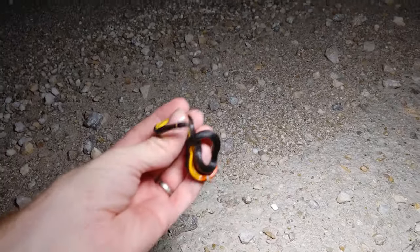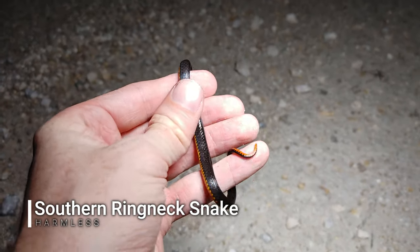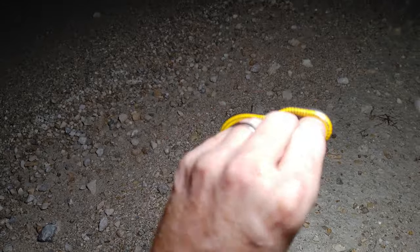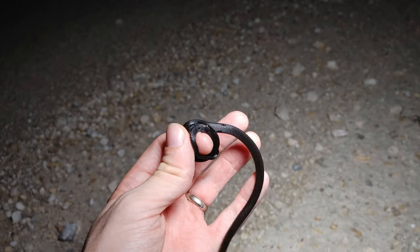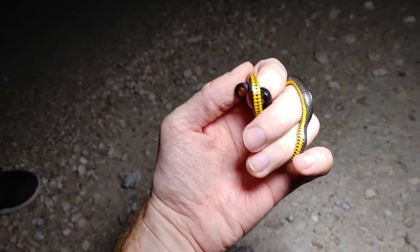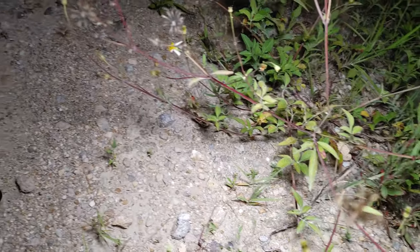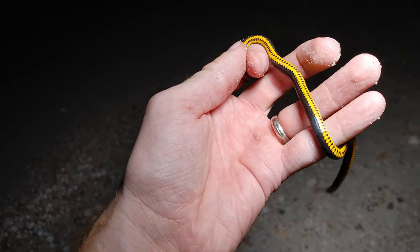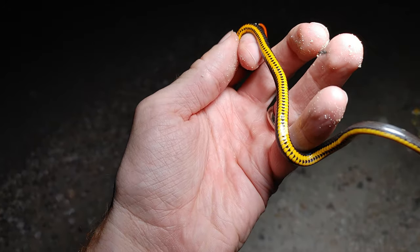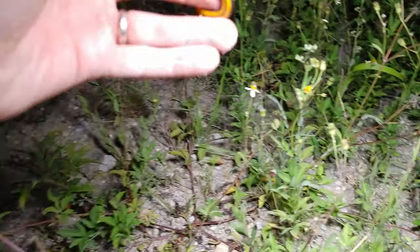Next snake of the night is a little ring neck snake. These are a small species of snake that are very plain looking on top but very colorful on the bottom. A lot of times, to protect themselves from predators, they'll flip over part of their tail and show those bright colors to make predators think they're dangerous. Very cool! This is snake number six.